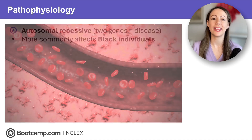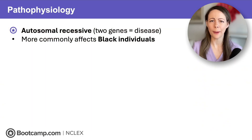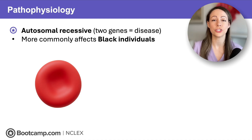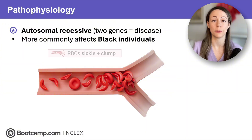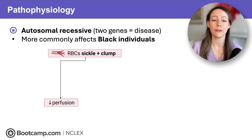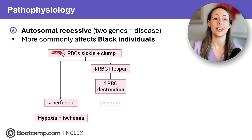Red blood cells are usually a nice round donut shape so they can easily flow through blood vessels. In sickle cell disease, these red blood cells turn into a C-shaped sickle cell — they become sticky and clump together in the blood vessels, causing a traffic jam that leads to decreased perfusion, and therefore hypoxia and ischemia. These red blood cells also don't last as long: normal red blood cells last about 120 days, while sickle-shaped cells only last about 10 to 20 days, leading to increased red blood cell destruction and anemia.